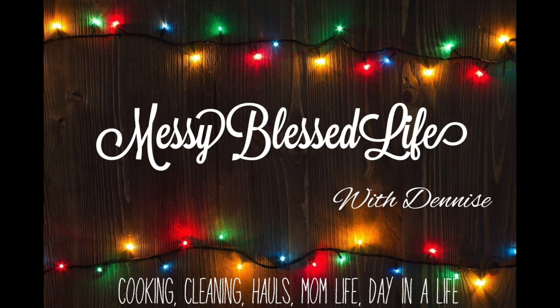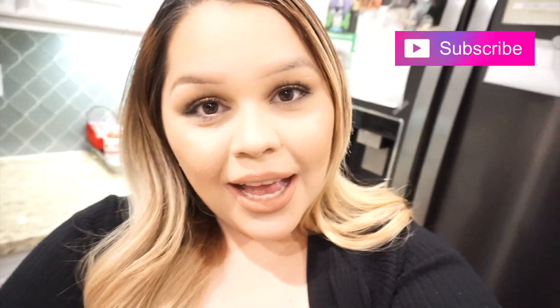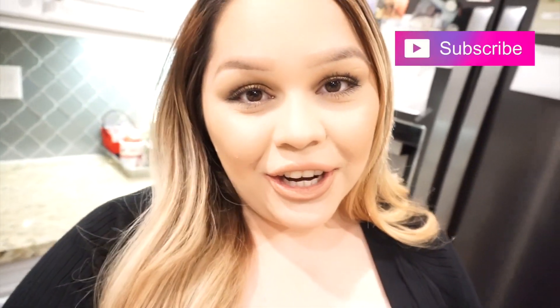Sleigh bells ring it, diamonds bling it, carols sing it, save the season, sleigh bells ring it, diamonds bling it. Hi there and welcome to My Messy Blessed Life. My name is Denise and if this is your first time here please consider subscribing, liking this video and sharing it.